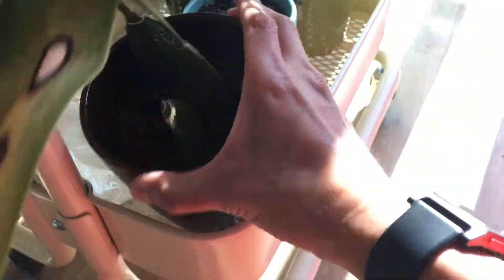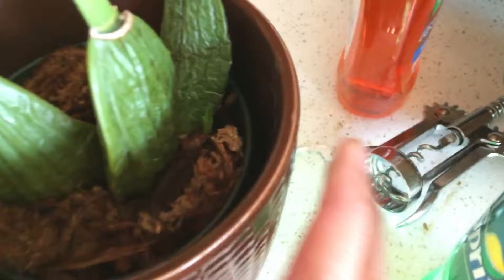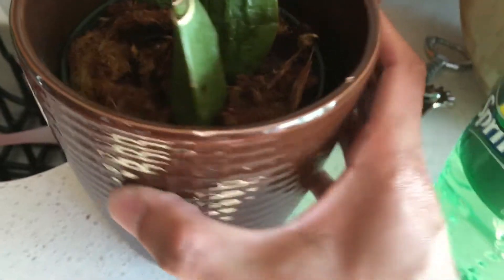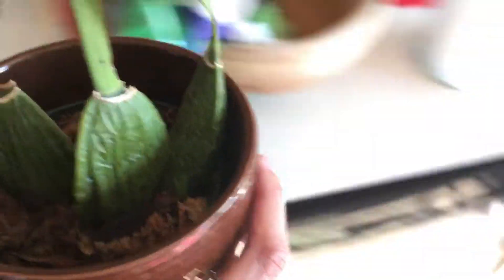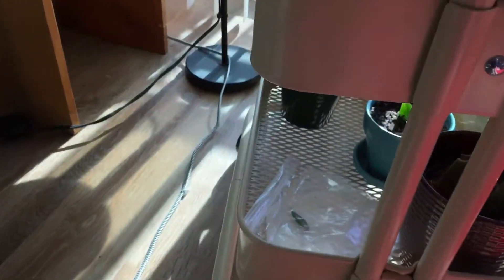The same orchid I divided is right here. I think I showed you last week, but there's new growth on this one too — right there, you can see new growth over there. So this one is recovering too. Now we have two of the same orchid plants. I love to have duplicates, just in case if one dies I still have other plants.